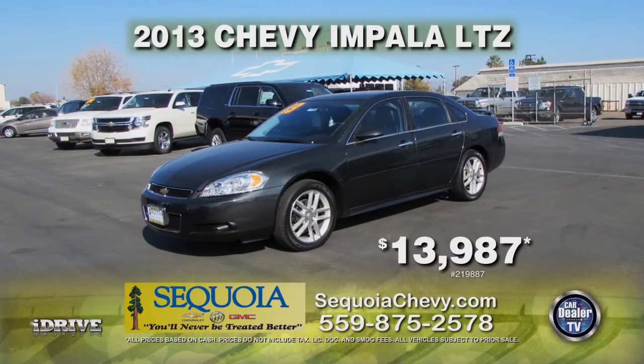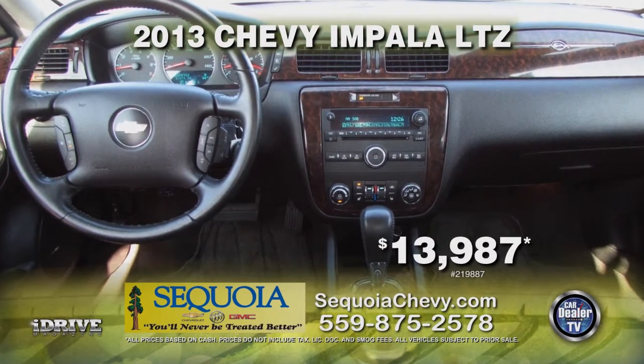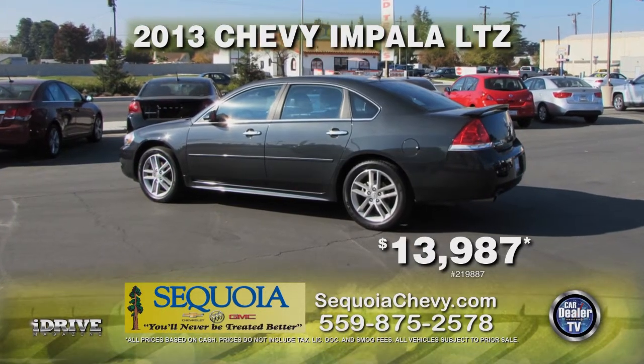From Sequoia Chevrolet, we have this 2013 Chevy Impala LTZ. This car comes equipped with heated seats, keyless start, automatic transmission, all-leather interior, and a rear spoiler. This car can be yours for only $13,987.